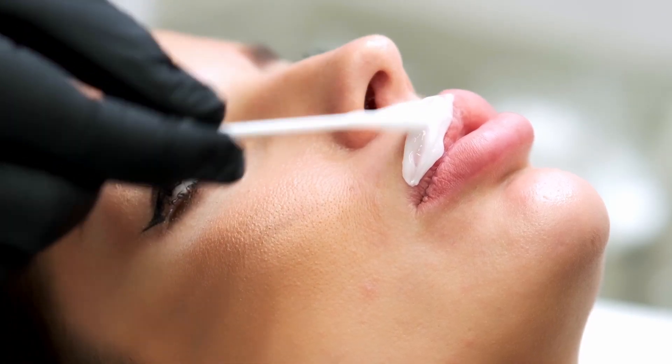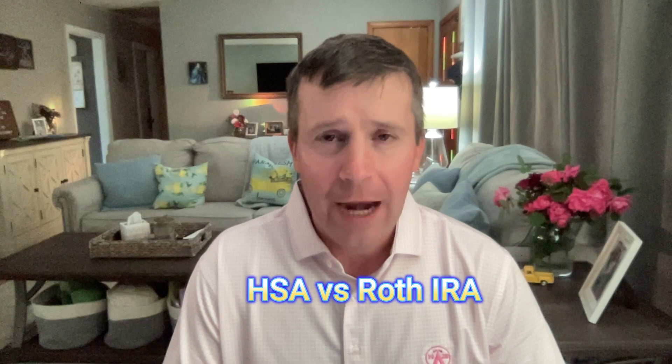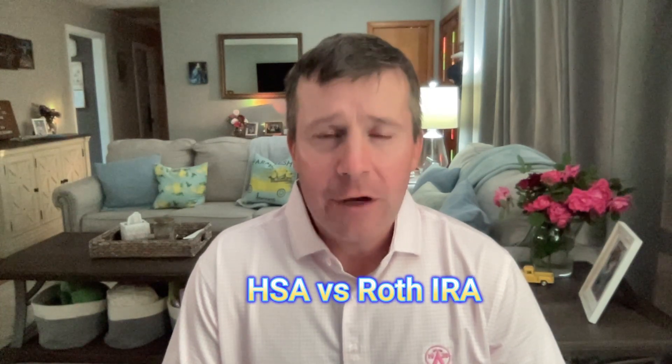One thing to note is if you use your HSA for cosmetic purposes, such as getting lip injections, that money would be considered taxable to you. Let's compare the HSA to the Roth IRA. With the Roth IRA, money goes in on a post-tax basis but earns interest and any investment earnings tax-free, and those earnings can come out tax-free after the age of 59 and a half. Again, in this example, the HSA wins because with the HSA, as long as it's a qualified health care expense, money will always come out tax-free.